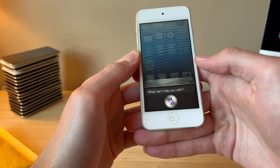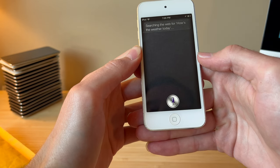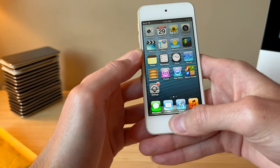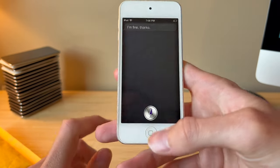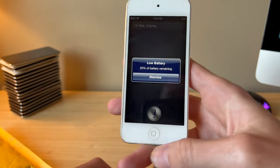Testing Siri — asked 'How's the weather today?' and it responded by searching the web. Then asked 'How are you?' and got a reply back. No way — Siri works on here! That's incredible.